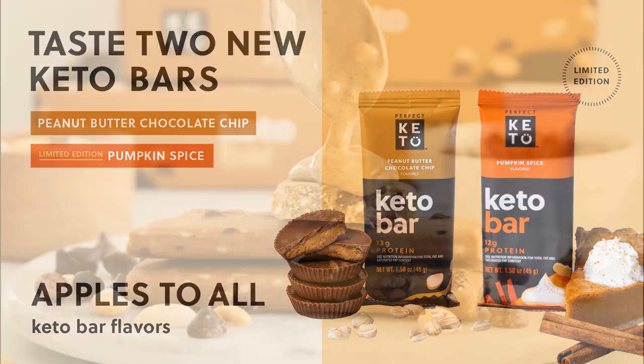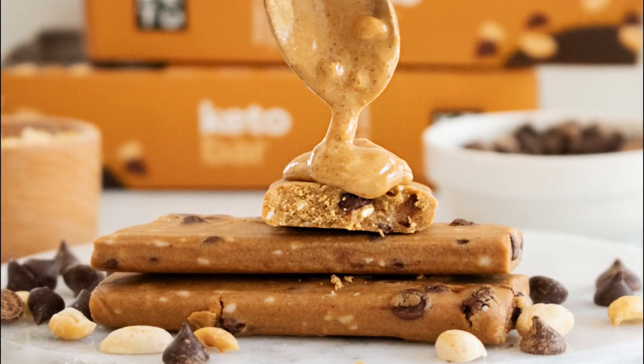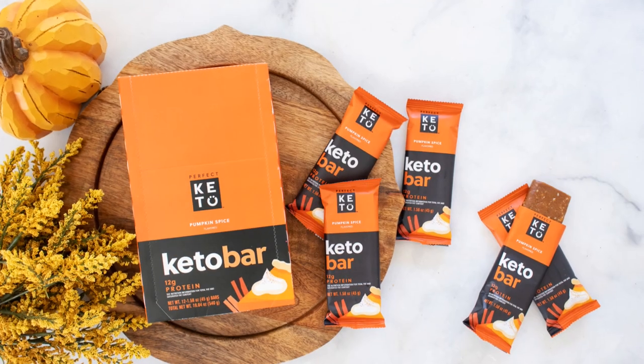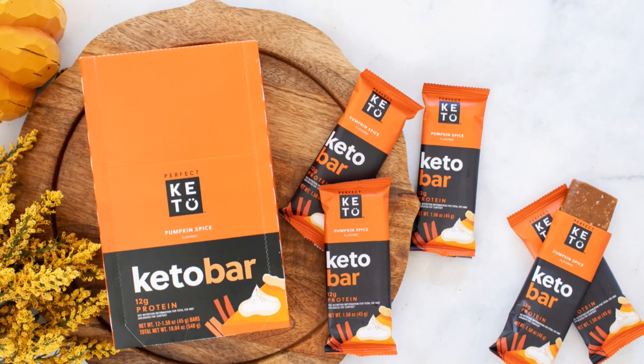This week, Perfect Keto announced the launch of two new bars. They got Peanut Butter Chocolate Chip and Limited Edition Pumpkin Spice. To celebrate Perfect Keto dropping some hashtag bars, I thought I would drop some bars on my own.